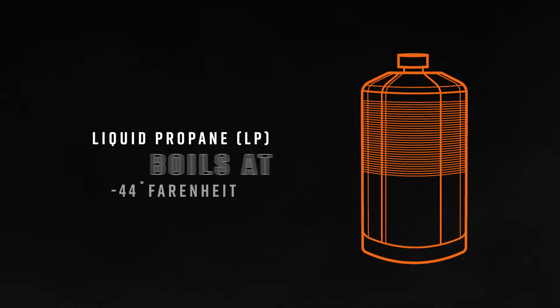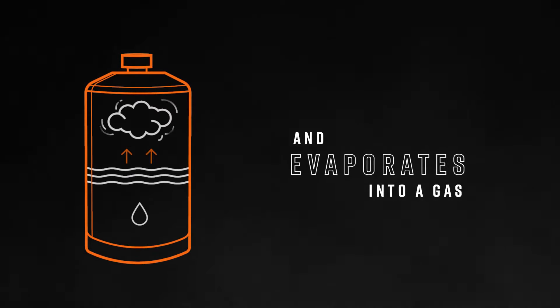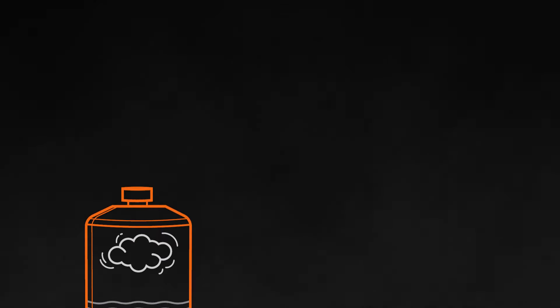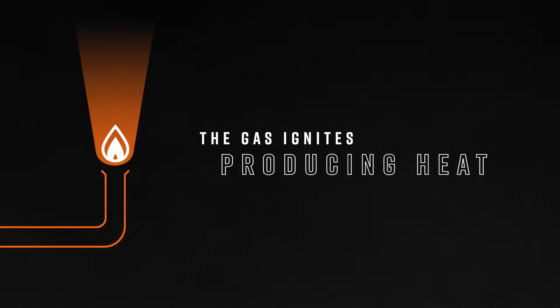Liquid propane boils above negative 44 degrees Fahrenheit and evaporates into a gas within the top of the propane tank. The pressurized propane tank forces the gas to the pilot light or igniter where it is burned to produce heat.